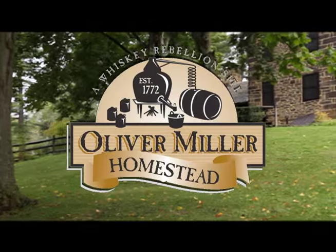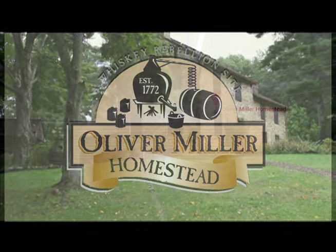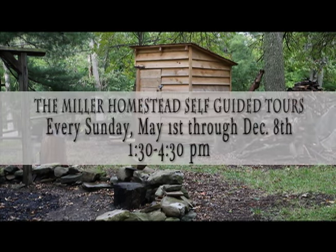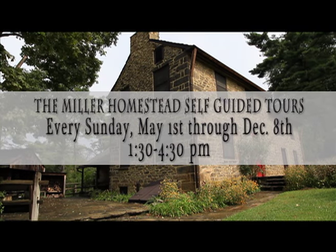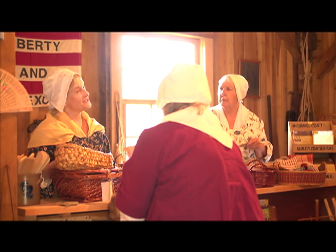Visit the Oliver Miller Homestead, an 18th century re-enactment site located just off the Circle on Corrigan Drive in South Park. Self-guided tours are available each Sunday from May 1st until December 8th, from 1:30 until 4:30 p.m., with guides in 18th century garb located around the grounds to answer questions and give information.